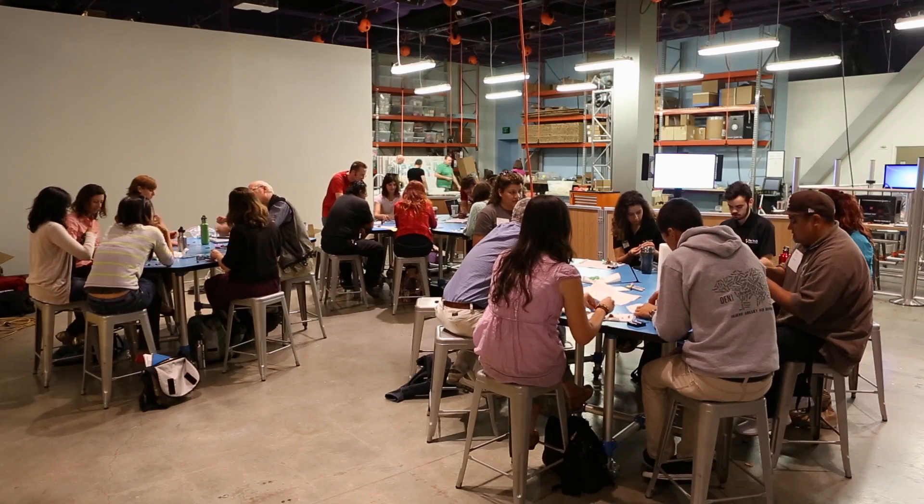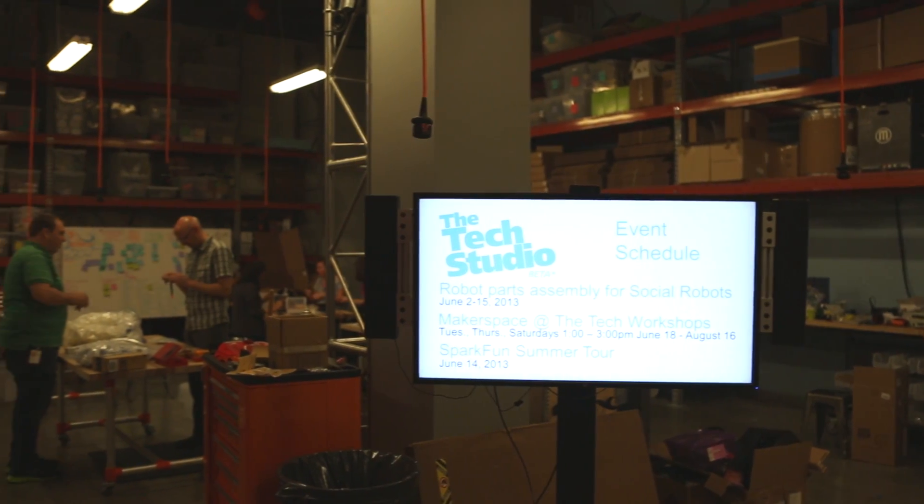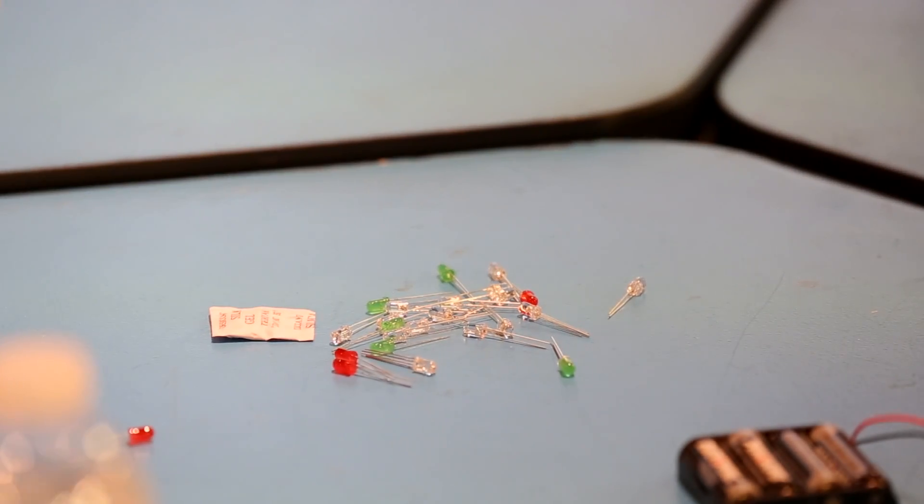The Tech Museum has been here doing design challenge learning for over 25 years now. We've just opened this tech studio, which is our new makerspace, hacker space. We're partnering with Make-A-Lot, running open makes, running maker programs. We have our maker core members here this summer.